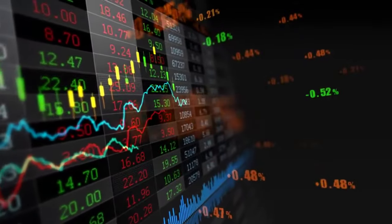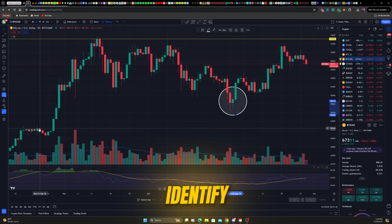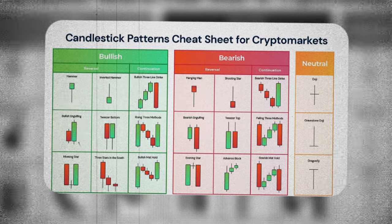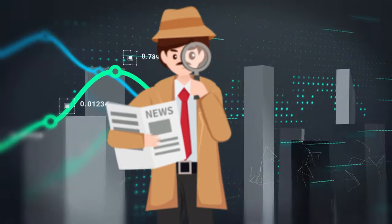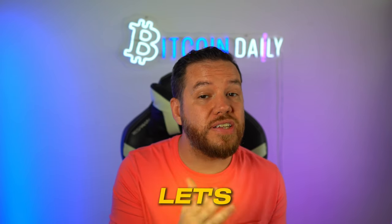Candlestick charts are like a window into the market's soul — they give you a snapshot of the emotions driving price action: fear, greed, uncertainty, and conviction. By learning to read these human emotions, you can identify key turning points, spot trends, and anticipate future price movements. Reading candlestick charts is both an art and a science. There are specific patterns to look for, but the real skill comes in combining those patterns with other market indicators to paint a complete picture — like being a detective piecing together clues from different sources. We've got to walk before we can run, so let's get the basics down.